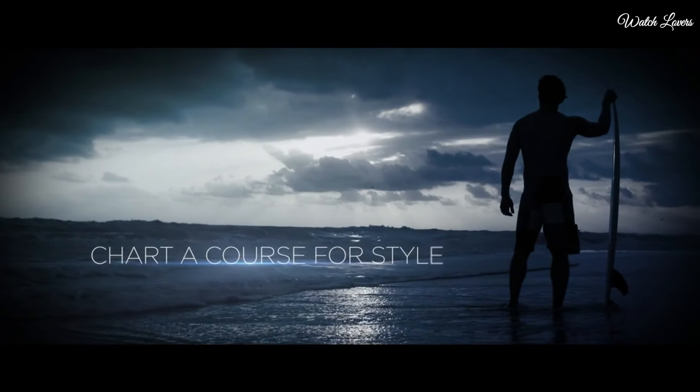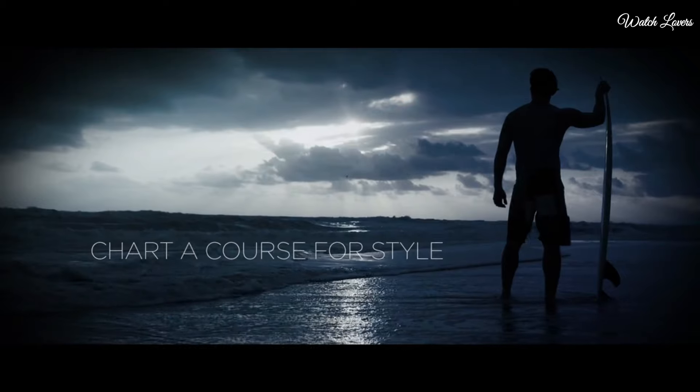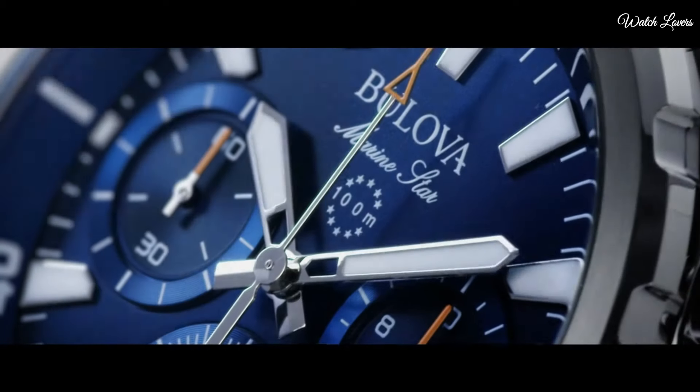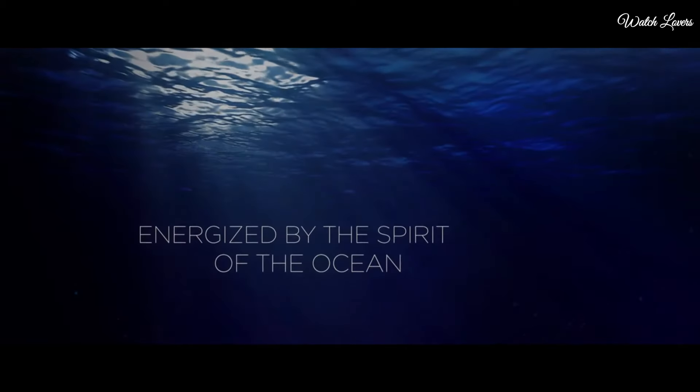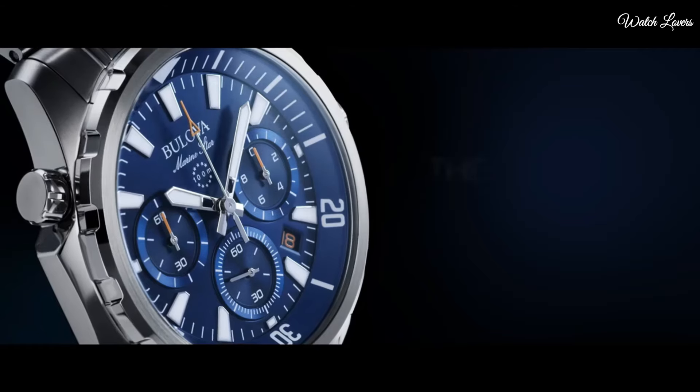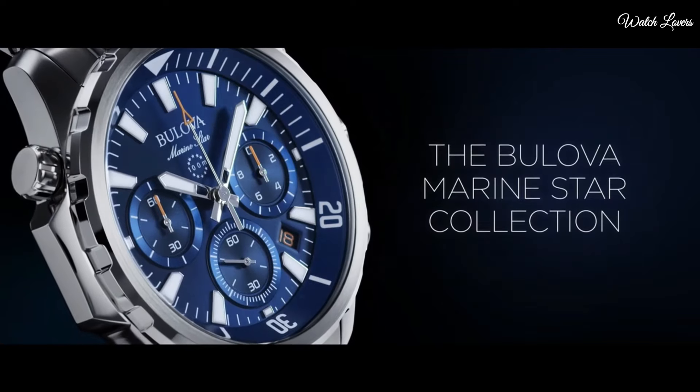Band width 19mm. Water resistant at 100 meters, 330 feet. Functions: Chronograph, Date, Hour, Minute, Second. Sport watch style. Number 6.